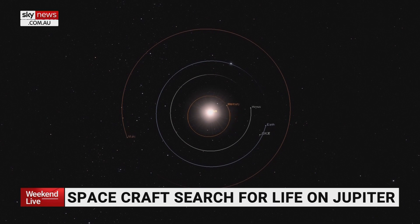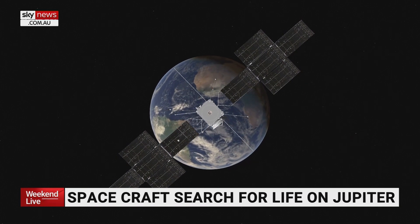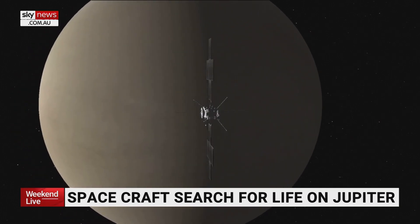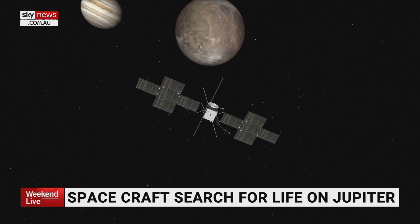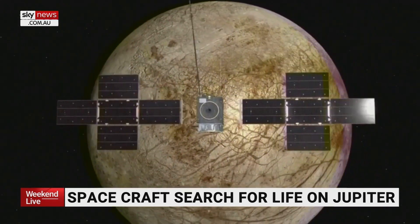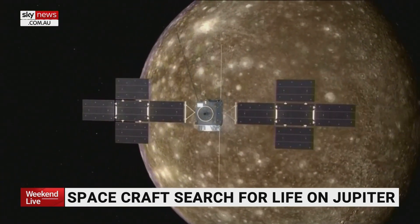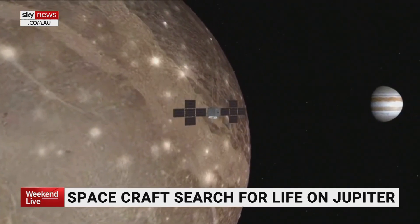The Jupiter Icy Moons Explorer is embarking on an eight-year-long, four-billion-mile slow waltz through the solar system. Several orbits of the sun, a slingshot around the moon and Earth, and another around Venus are needed to get it to Jupiter in 2031. Once it arrives, it will perform flybys of Jupiter and three of its moons — Europa, Callisto and Ganymede — some as close as 25 kilometres to the surface.